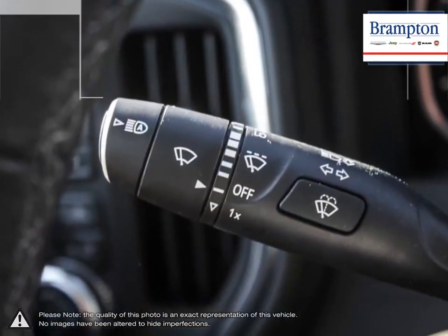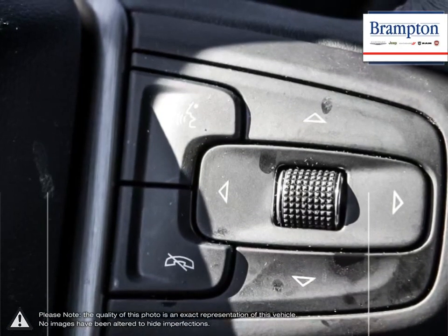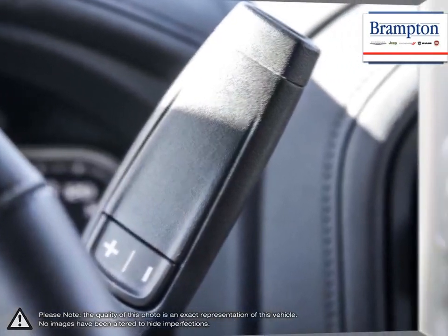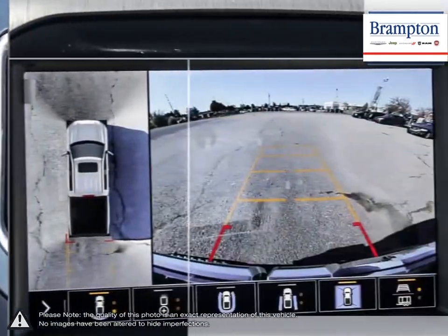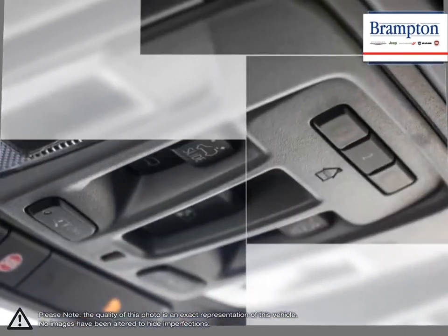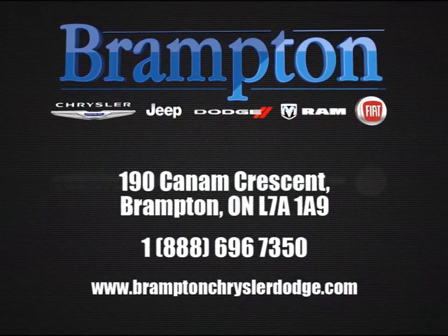We offer a huge selection of new and pre-owned inventory, courtesy vehicles, a dedicated service department, a large parts department, and a state-of-the-art body shop. If you'd like to further discuss your options with our friendly sales staff, don't hesitate to call us at 1-866-947-6563, or visit us at 190 Can-Am Crescent, Brampton, Ontario. We'll see you next time.